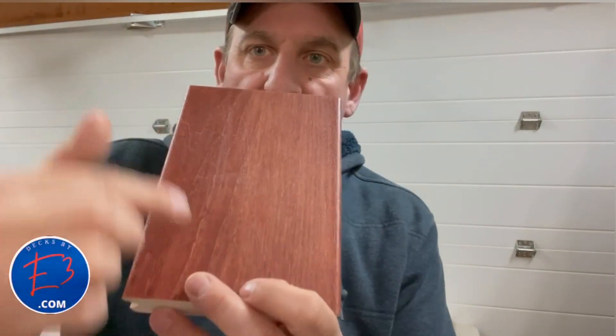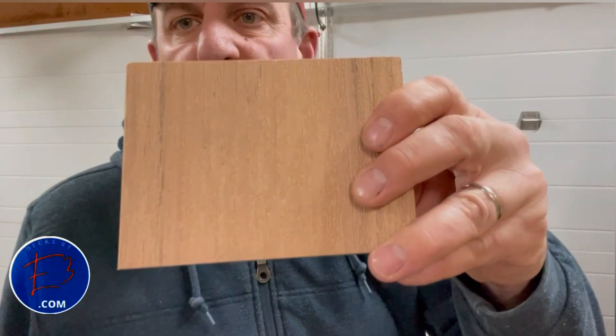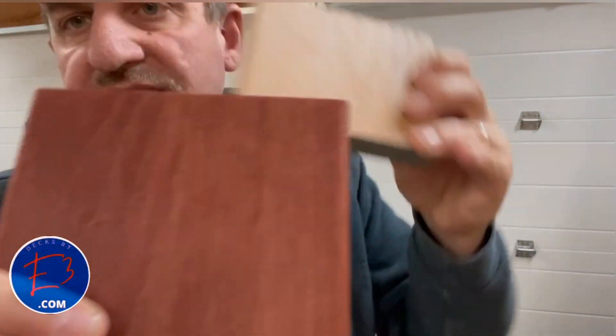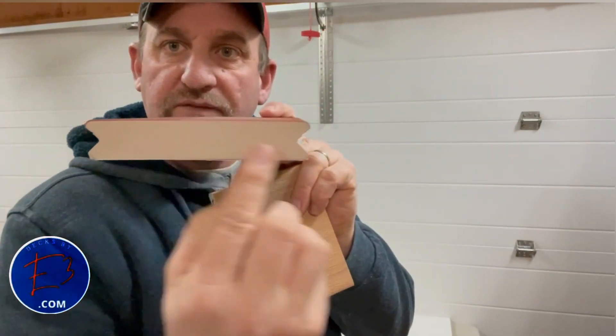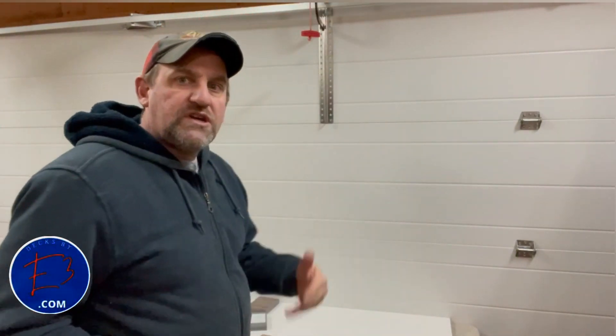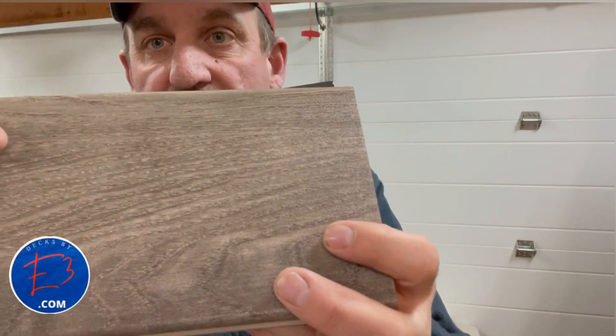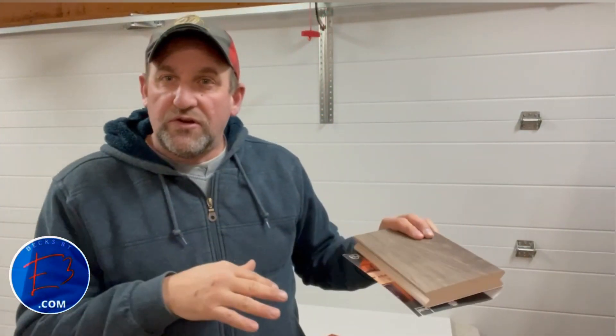Compare this to Zuri — you're going to see two very distinctly different looking boards. Zuri has a photorealistic image of hardwood on there, not like Wolf Serenity at all. It's got the PVC core, but it's got a distinctive photo image on the top which gives you a much different look. You're also more limited in hardwood selection — they have a total of six different colors.